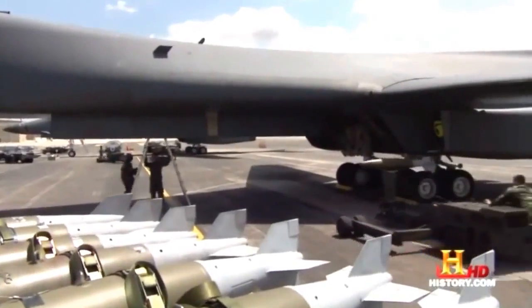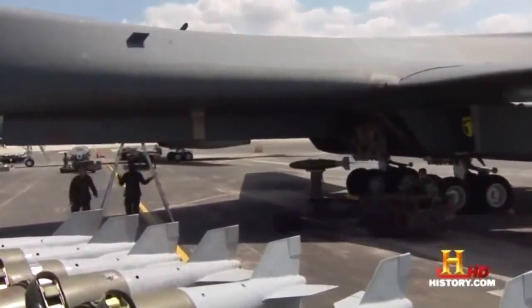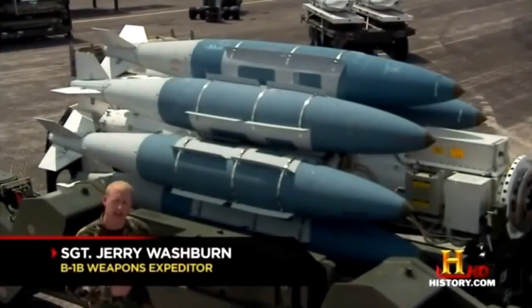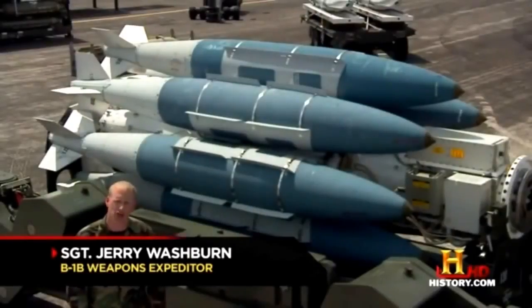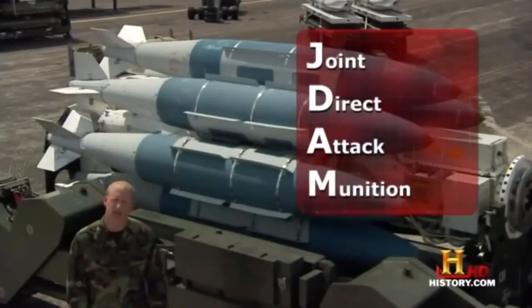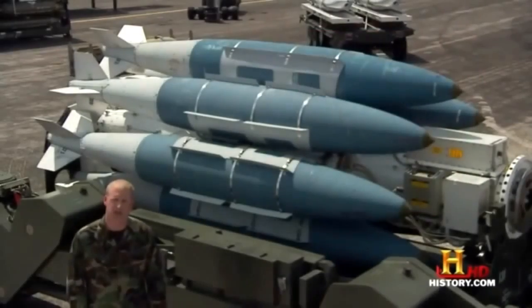Its three massive bomb bays carry a flexible arsenal. This includes smart weapons — bombs and guided missiles that use global positioning data to precisely destroy targets. Over the Middle East, the crews often deploy guided bombs called JDAMs. Standing behind me here is the 180-inch rotary launcher, which is carrying the 2,000-pound joint direct attack munition, and each bomber holds three per bay, for a total of 24 GPS-guided munitions.